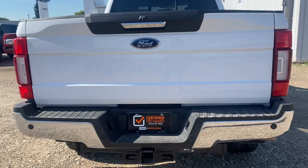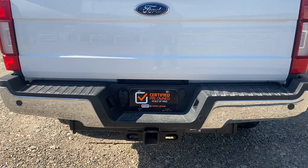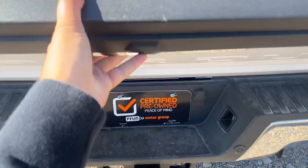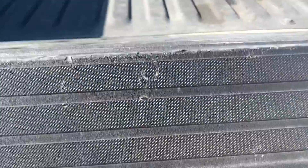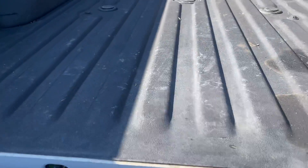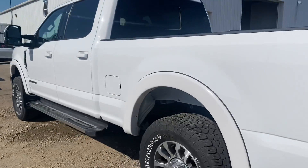We sold it from new. In the back here you've got your backup camera, parking sensors down below, and then your hitch below that. This one does not have the tailgate step on it, but it does have a full spray-in box liner here with the fifth wheel prep package.